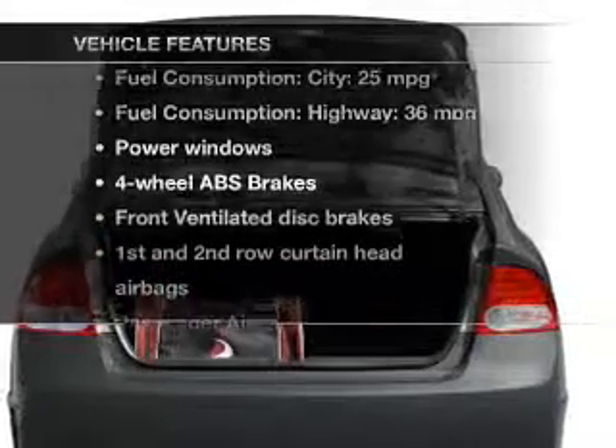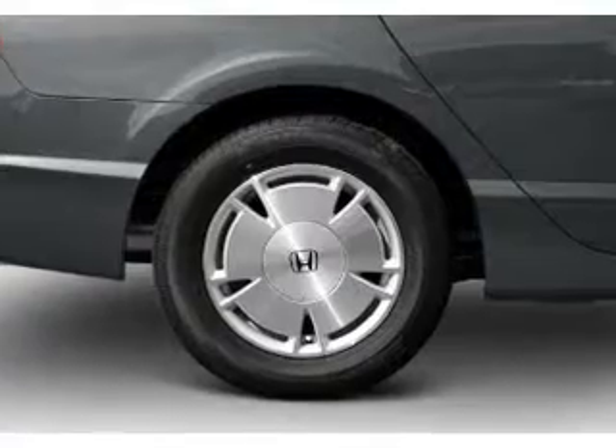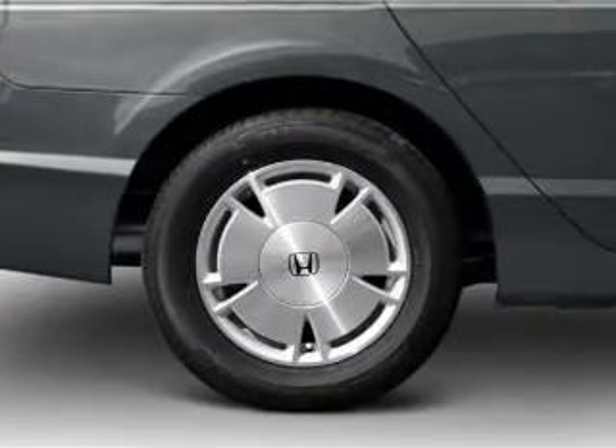Enjoy these notable features that are included in this vehicle: power windows, an AM FM stereo with a CD player, an alarm system, power steering, and air conditioning.